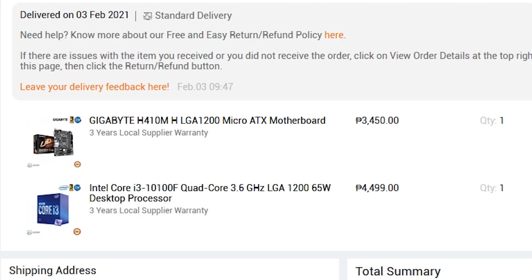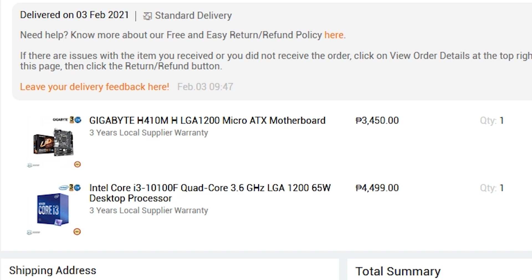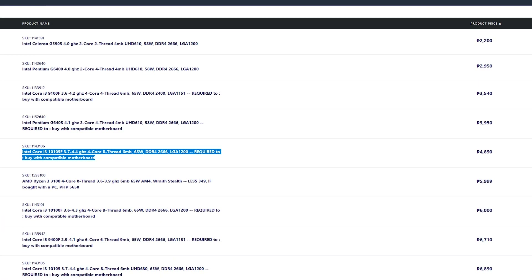The 10100F was released for almost a year already with an introductory price of US$99, or around ₱5,500 post-tax. During around Q4 of 2020, we saw a price reduction in almost all of the 10th-gen CPUs, and you could get this for as low as ₱4,500 tax included. But now in 2021, getting the 10100F is kinda hard as the 10105F is already out and you could get that for as low as ₱5,000.